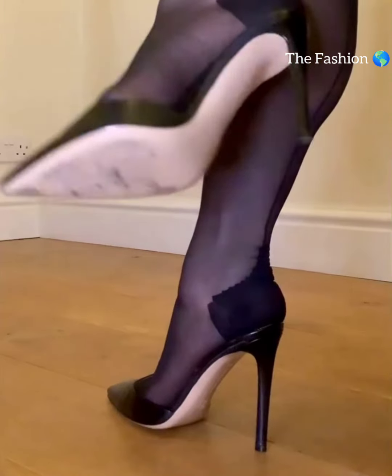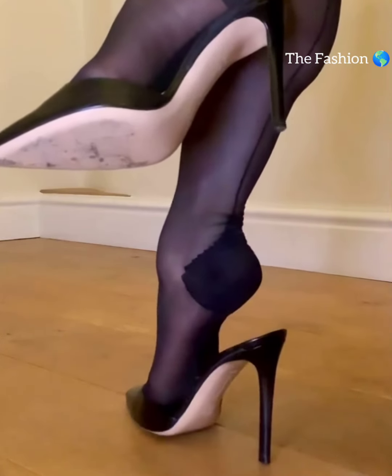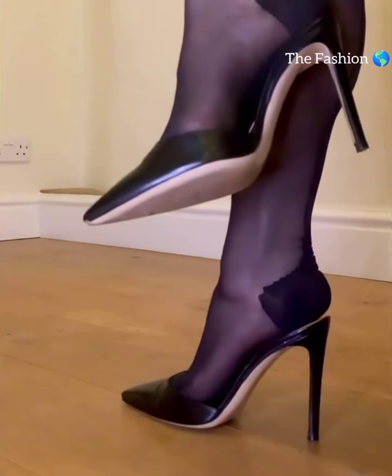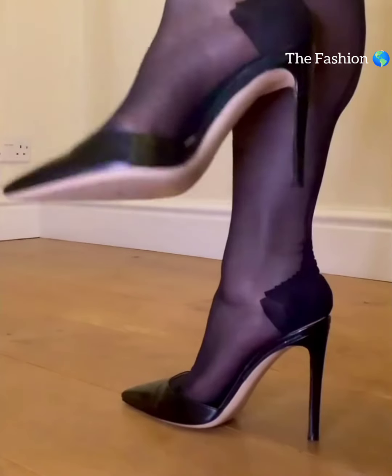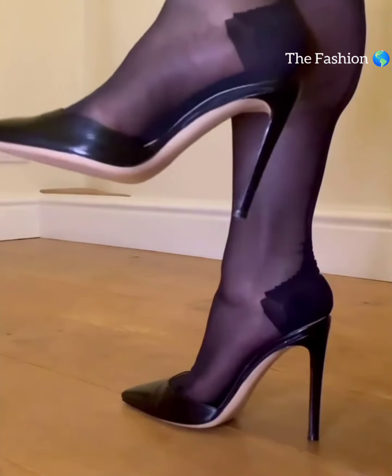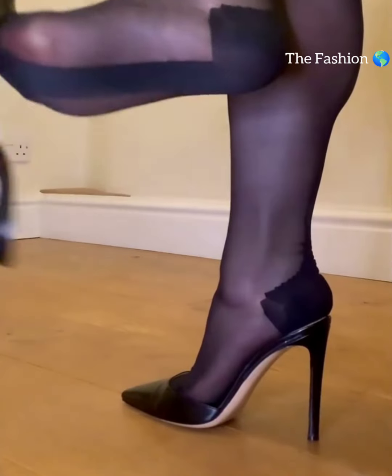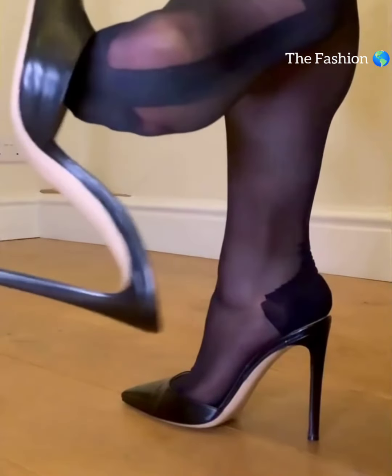Then we have stilettos, known for their slender and sky-high heels. They are dramatic and ideal for those special nights out. If you're looking for a more comfortable option, wedges are a great choice — they provide stability and support while still giving you extra height.